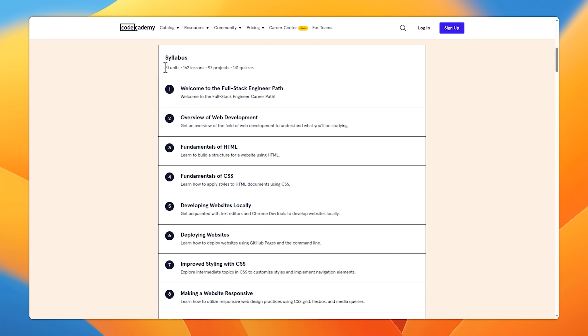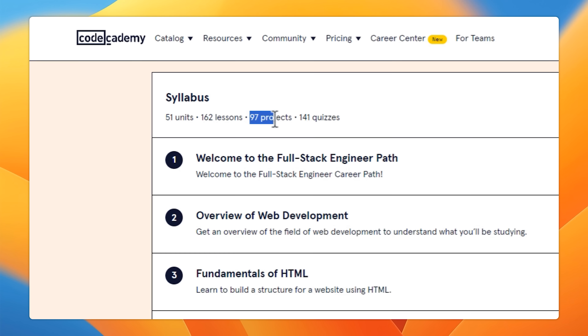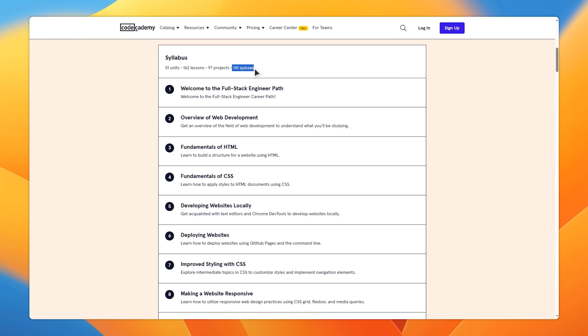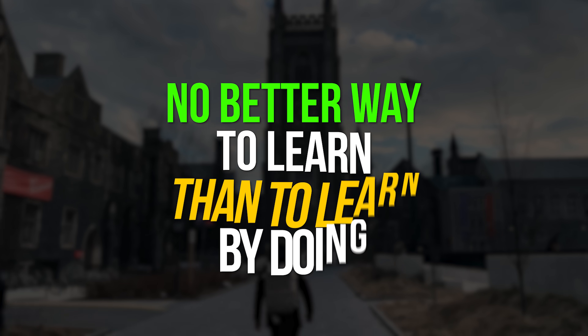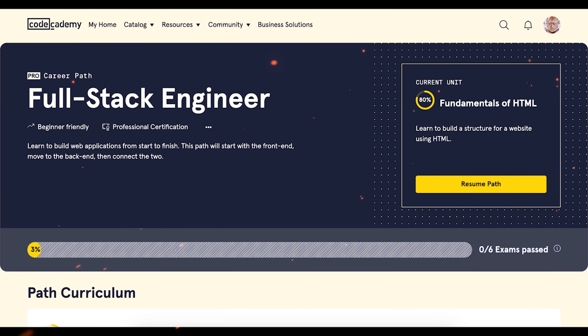To give you some idea about how big it is, the program includes 51 units or modules starting from frontend, 162 lessons, 97 projects including 3 big portfolio-ready projects, and 141 quizzes. There is a lot of theory here, but this career path will make you work hard on a lot of practical tasks — because as I always say, there is no better way to learn than to learn by doing. Overall, a solid program with a good balance of learning and hands-on practice.